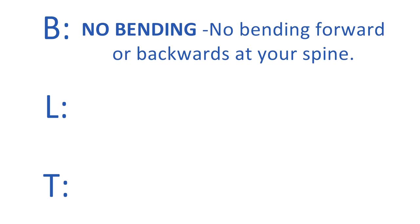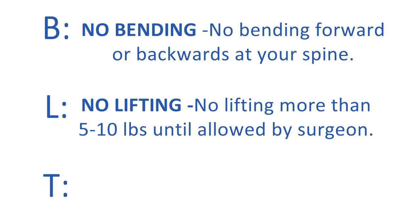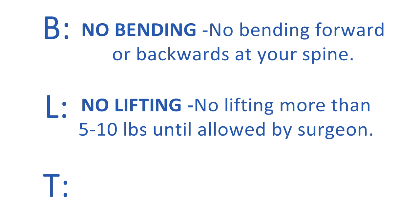First, there are a few rules or precautions as you begin to move. The acronym BLT can assist you with remembering these. B stands for no bending — no bending forward or backwards at your spine. L stands for no lifting — no lifting more than 5 to 10 pounds until allowed by your surgeon. An example is a half gallon of milk is approximately 8 pounds. This also applies to pushing and pulling. T stands for no twisting — no twisting of the spine. Keep your shoulders and hips aligned so that your trunk is moving as one unit.